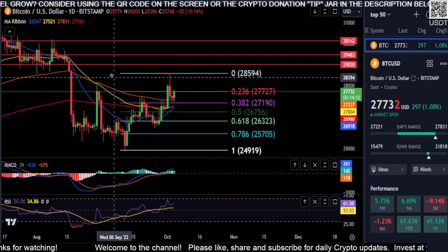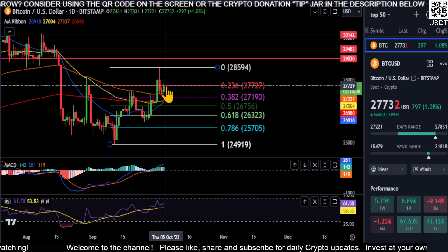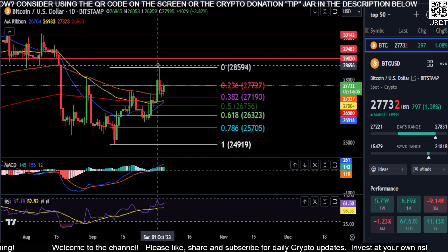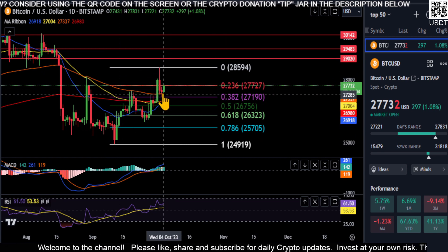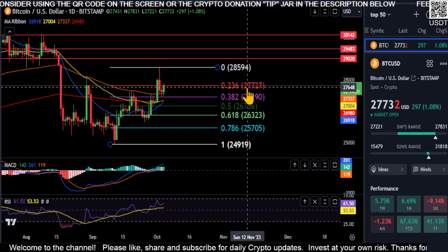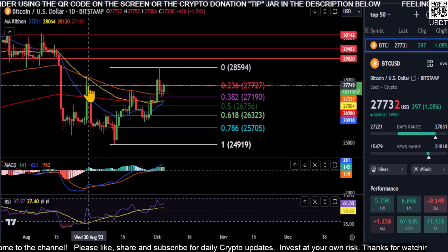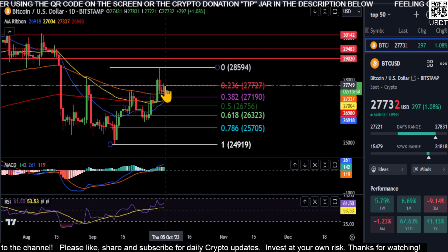Looking at it simply from the chart that we have here, you can see right now we're getting stuck right below from the low to the high. We came down to our 382. We're retesting the 236 here at 2772 as resistance. This is the same spot we got stuck at back in late August, and that is your price to beat.